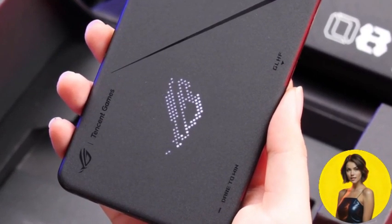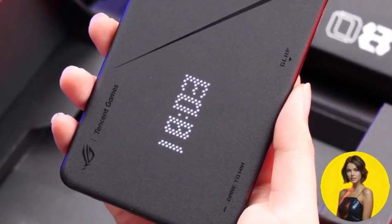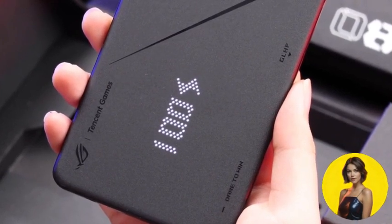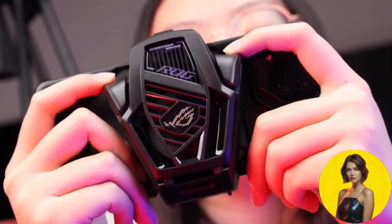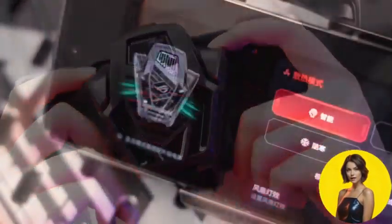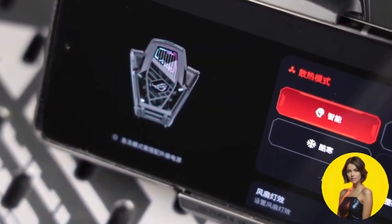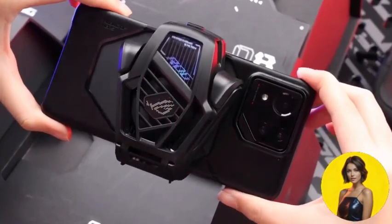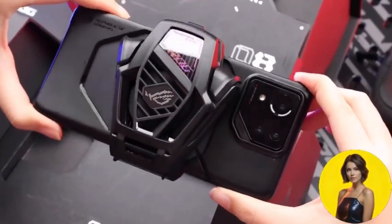For the photographers and tech enthusiasts among us, the Asus ROG Phone 8 Pro is a dream come true. Its rear camera boasts 50 megapixels, with video recording up to 8K. Powered by Android 14, Snapdragon 8 Gen 3, and Adreno 750, it's a technical marvel. Capture the world in stunning detail with the Asus ROG Phone 8 Pro.